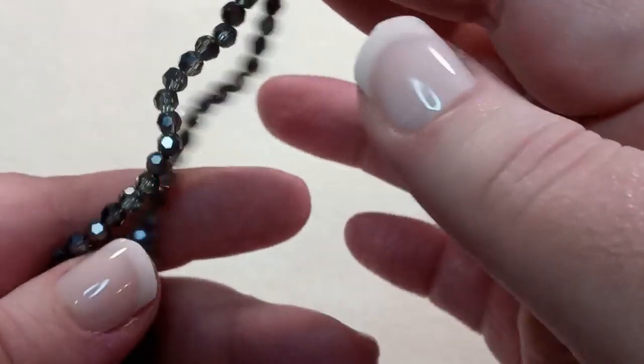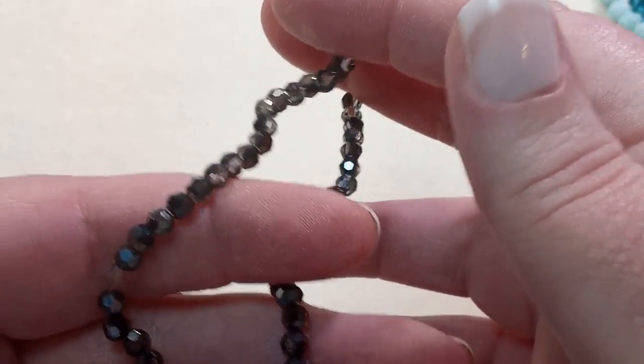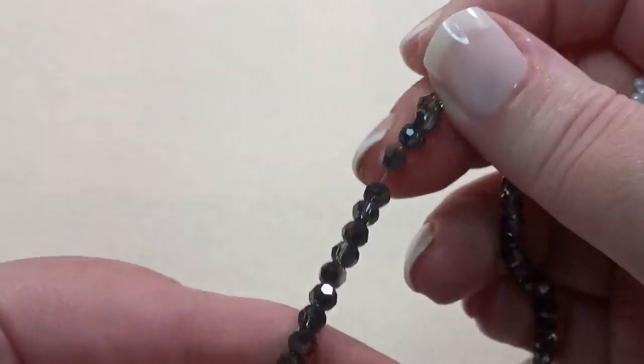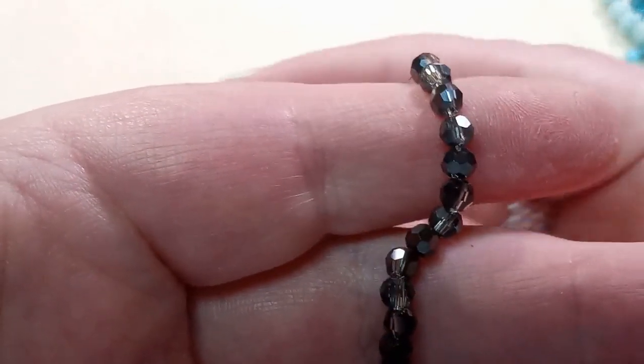These are 4mm round half black plated faceted glass beads on a 14-inch strand, approximately 98 beads. Again, beautiful — would go with anything. Sparkly and shiny.